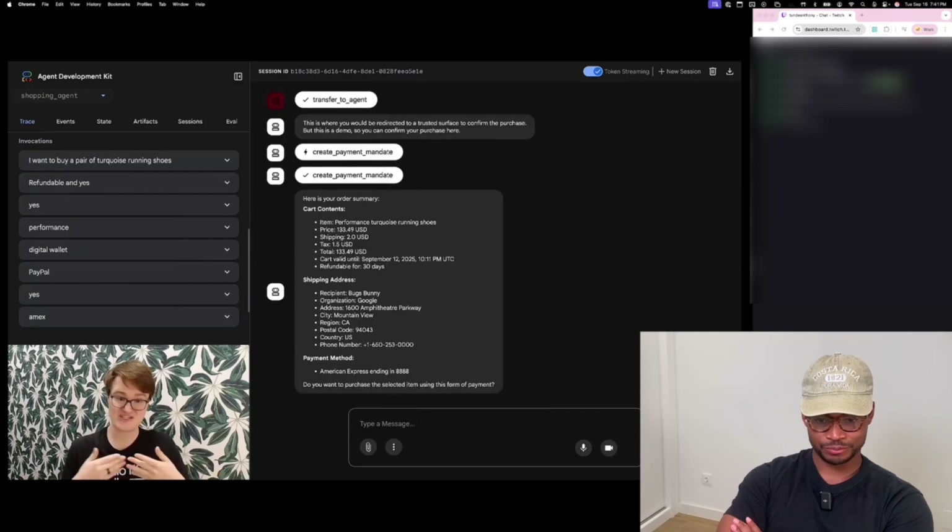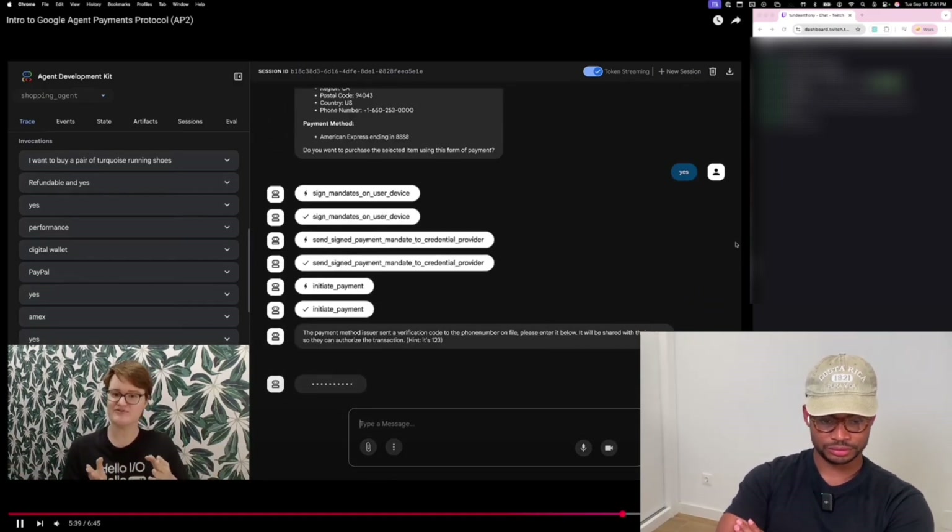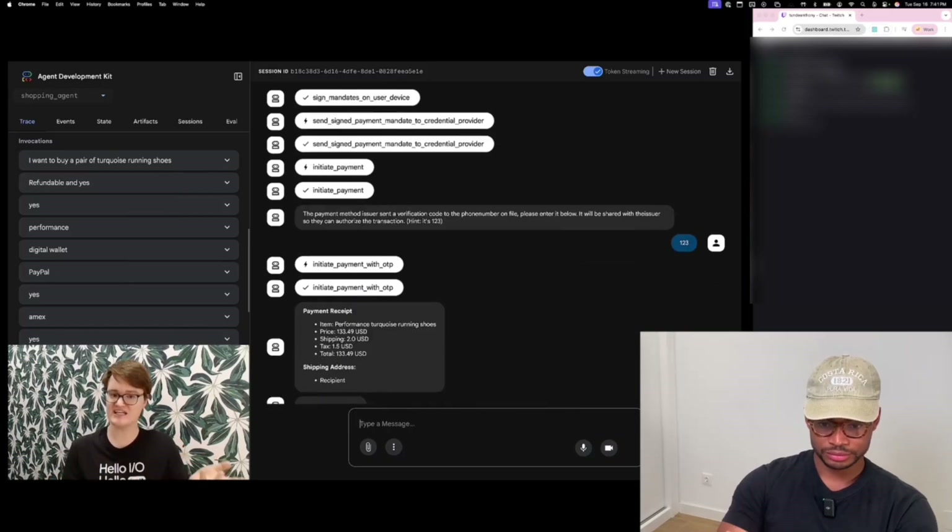Finally, the transaction is executed and the user just has to wait a few business days to get their item. This creates a clear paper trail — the merchant has proof of what the user approved, which is essential for assigning accountability in any disputes.